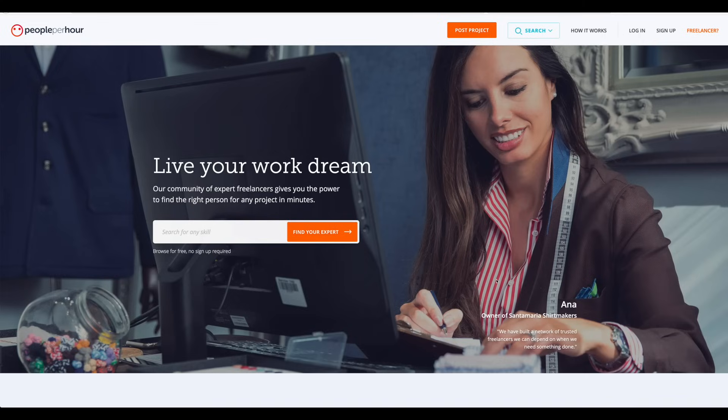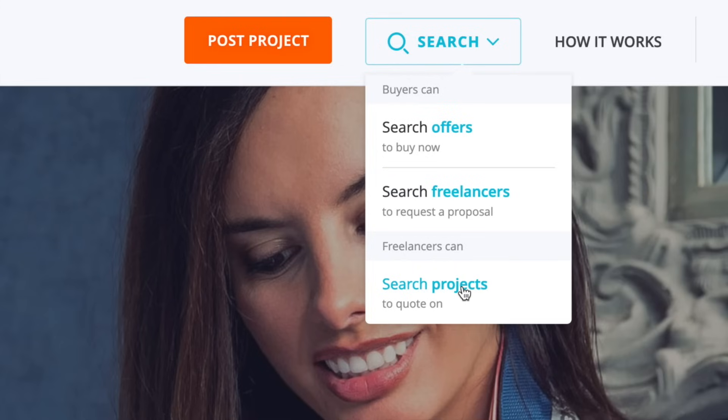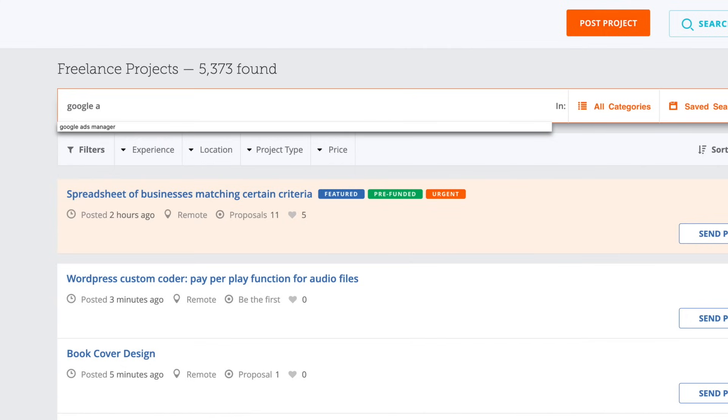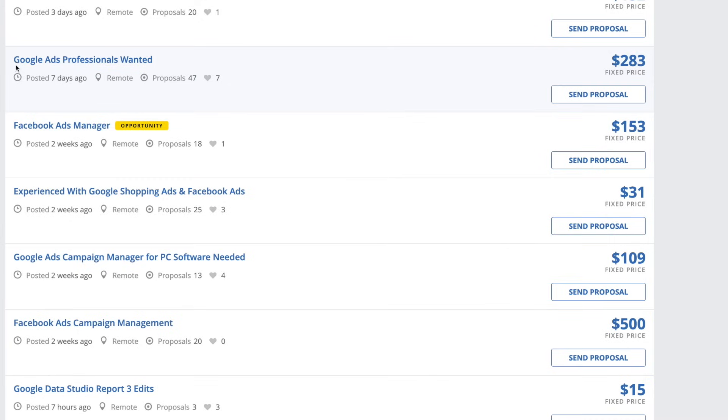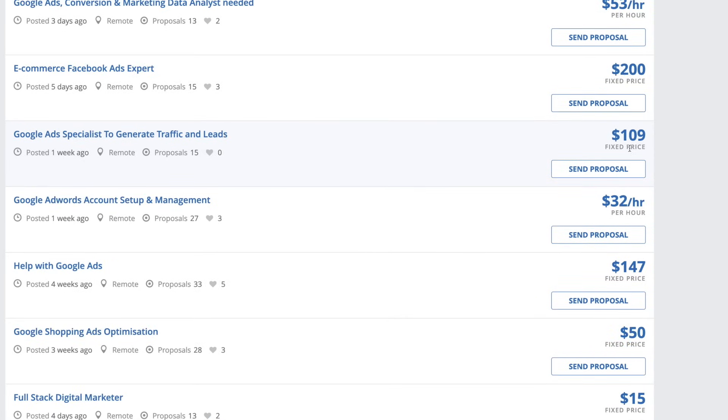So right now we're on peopleperhour.com. This is a website where businesses come here and look for freelancers to do a variety of different projects. You can charge per hour or choose a fixed rate. If you go up to search projects and search for Google Ads Manager, here's one — Google Ads professionals wanted — and this is a fixed price of $283. Once you figure it out and do it a couple of times, you will be really good at this. If you're certified and taking the training, you're going to know exactly how to do this. Google Ads campaign manager is needed here. This one is Google Ad Specialist — a fixed rate of $109.